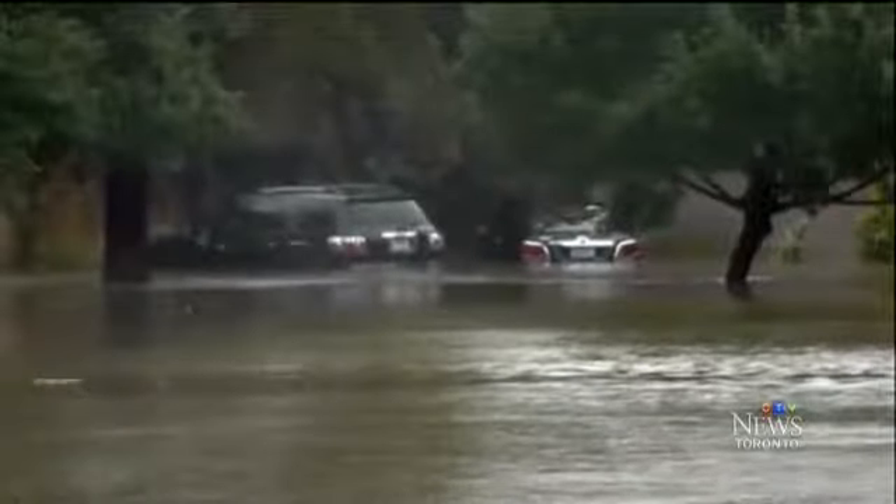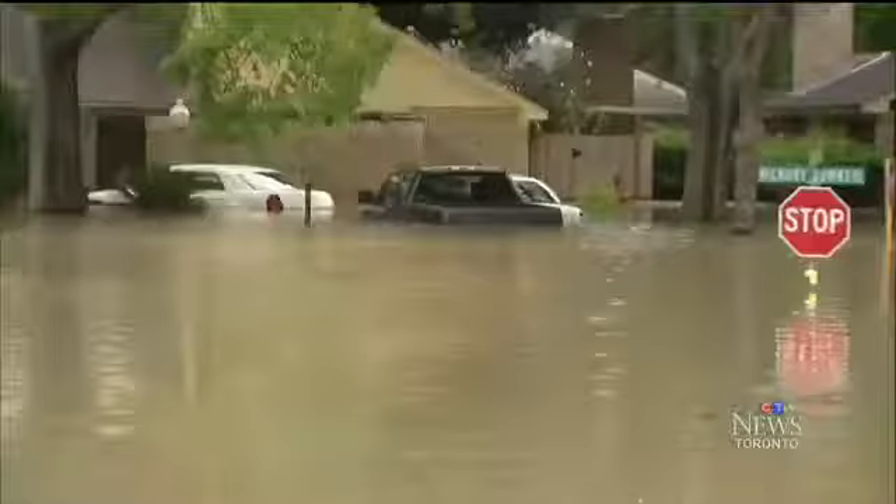It's just the sheer volume of cars. There's every make and model here. American authorities are warning that flood cars will be exported to Canada.